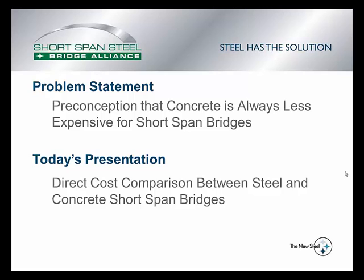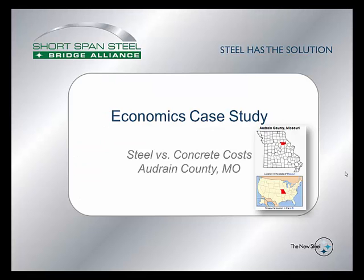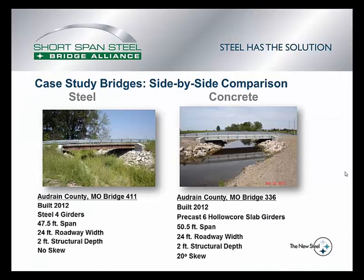there is a preconception across the country that concrete is always less expensive for short span bridges. What this presentation is going to do is present a direct cost comparison between steel and concrete short span bridges. The Alliance had the opportunity to work with Audrain County, Missouri back in 2012 to look at two nearly identical bridges — one steel and one concrete — and keep track of the cost between the two during construction.